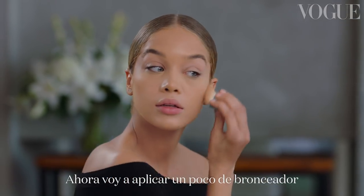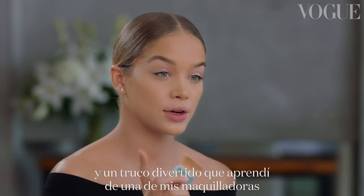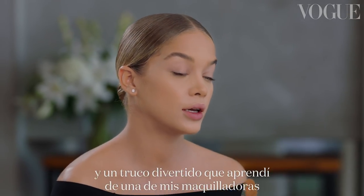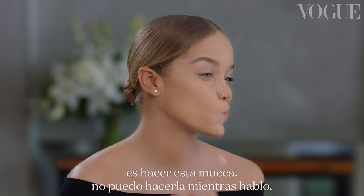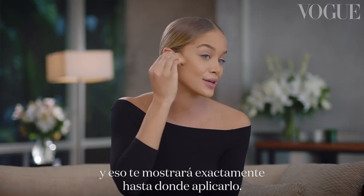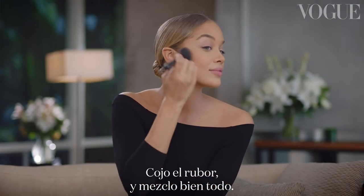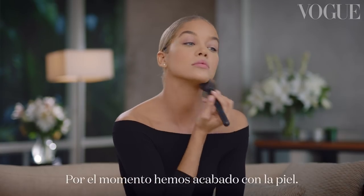Now I'm going to go in with a little bit of bronzer just to shape the face a touch. A fun trick I learned from a makeup artist is doing this weird face — you can also smile, and that will show you exactly where to apply it. Then taking my blush and blending that up.